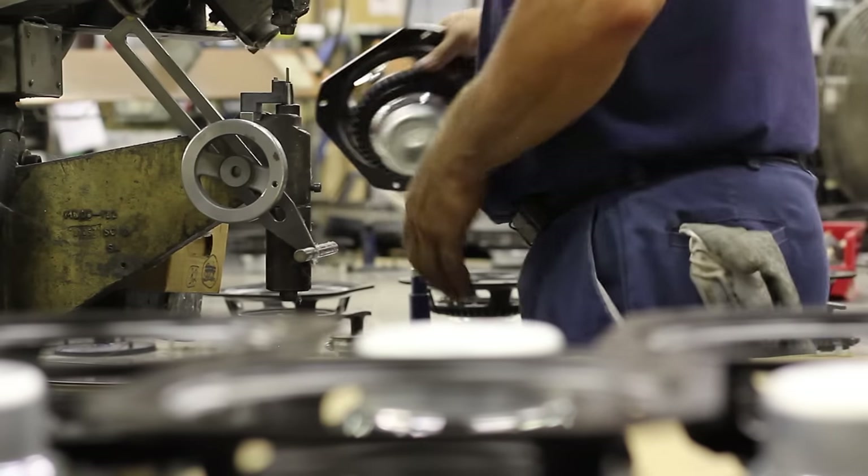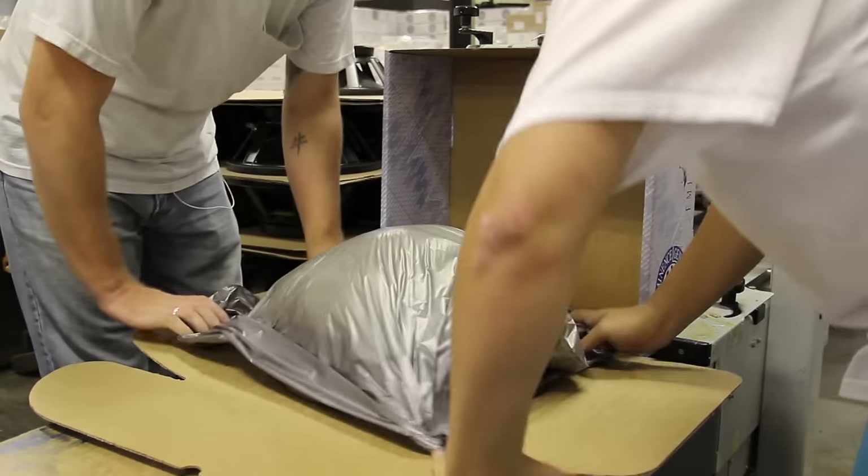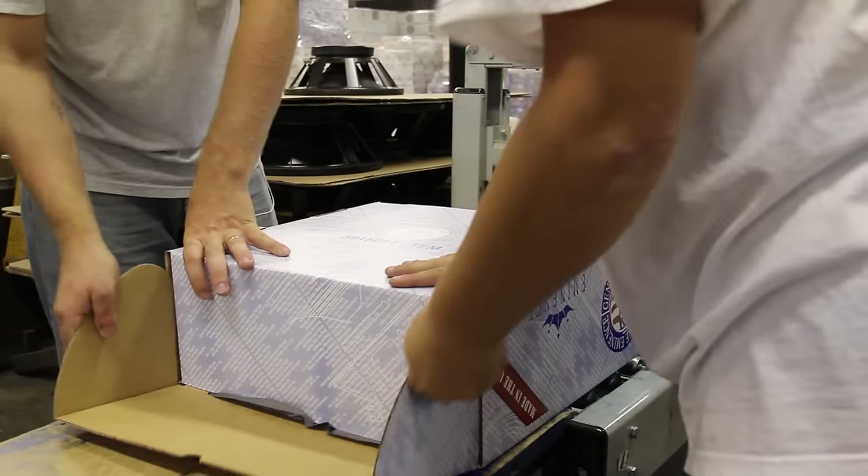My name is Jason Stanley. I'm the production manager here at Eminence Speaker. I've worked here for 18 years. I'm going to walk you through the final production area and the packaging department, which employ 35 people.